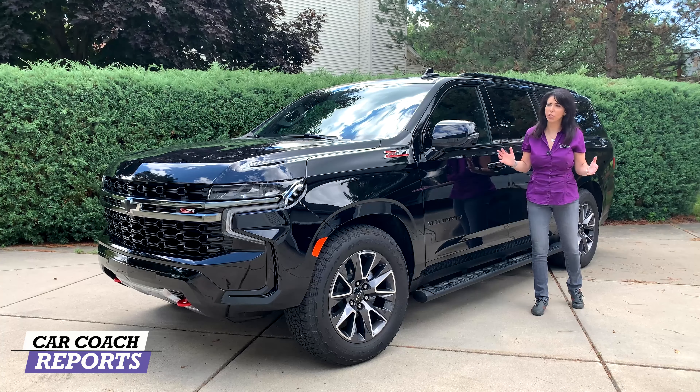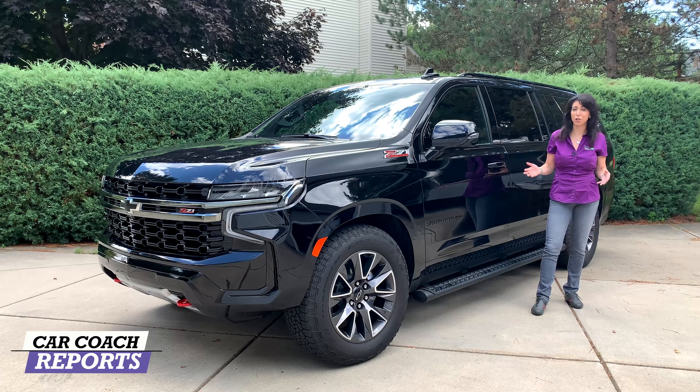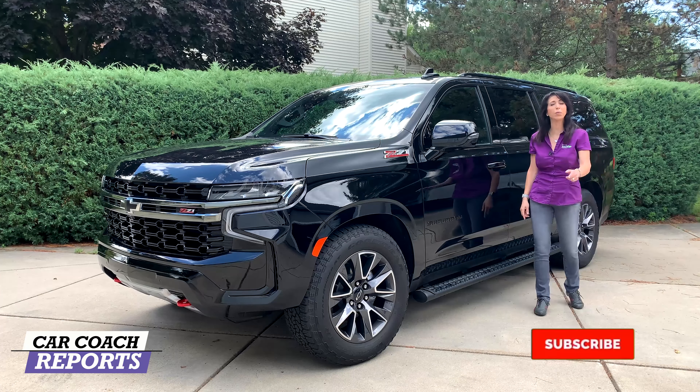If this is your first time to the channel, we do more than car reviews — we give you great information so you can save money and have car smarts. Make sure to hit subscribe and the little bell so you don't miss anything.